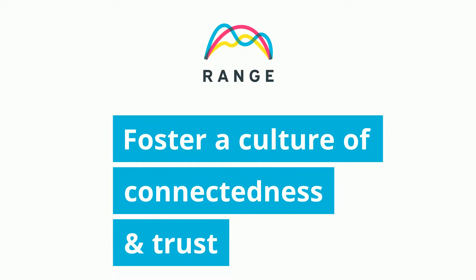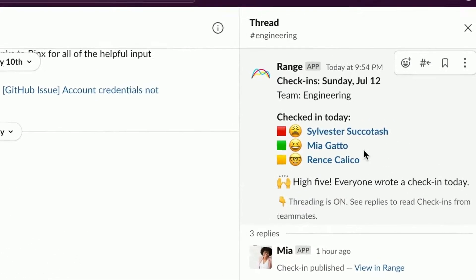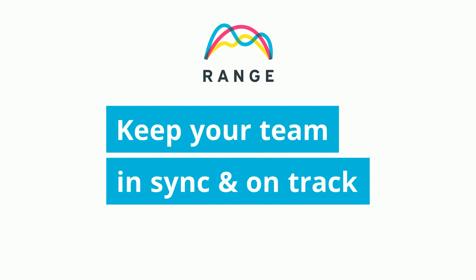Then share your check-in, and everyone in your team's Slack channel can see what you're doing. It's all asynchronous, making it easy for the whole team to stay in sync and on track, no matter how spread out you are.